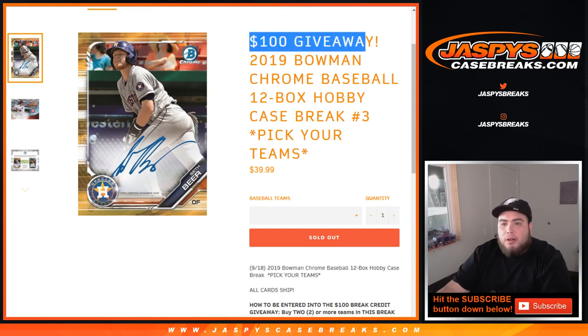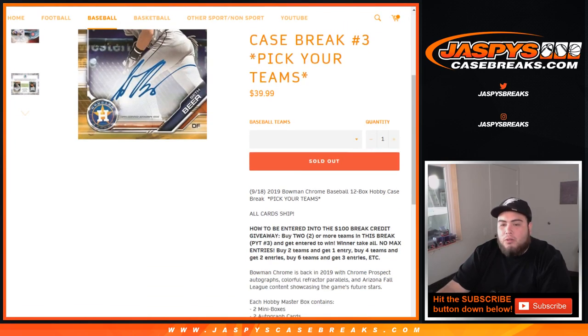So here you go. At the end of the break, we're going to give away $100 in break credit. All you had to do to be entered was buy two teams. Two teams gets you one entry. If you bought four teams, you get two entries. If you bought six teams, you get three entries. We'll randomize the list of customers with two or more teams, and customer number one gets $100 in break credit.